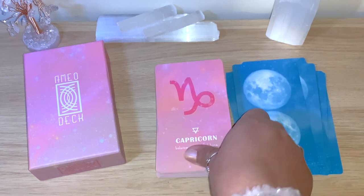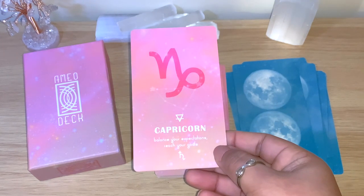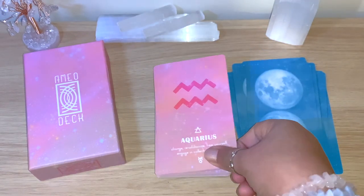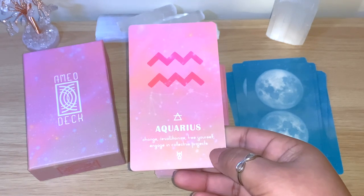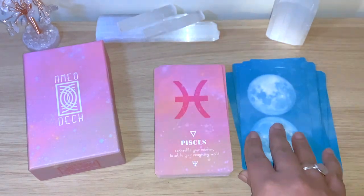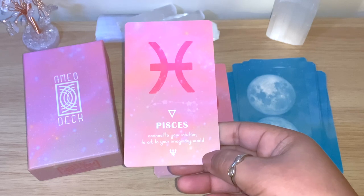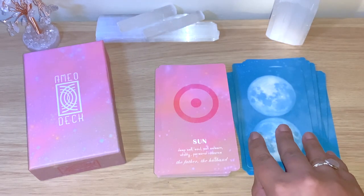Sagittarius: open your mind, travel, connect, give meaning. Capricorn: balance your expectations, reach your goal. Aquarius: change, revolutionize, free yourself, engage in collective project. Pisces: connect to your intuition, to art, to your imaginary world.